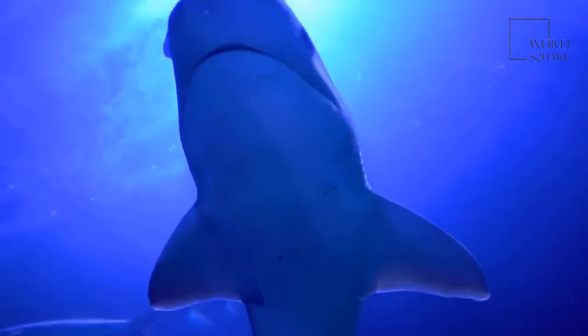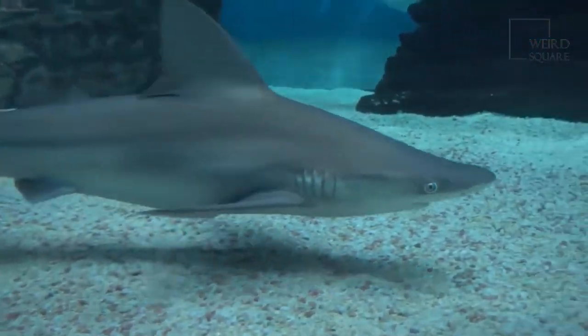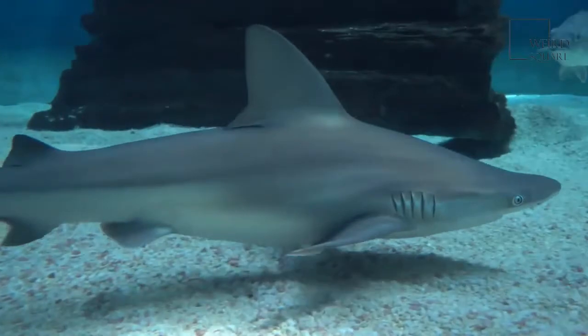They are the third most dangerous sharks towards people, just behind the great white shark and the tiger shark. Their overall shape is large and stocky, with heavy, rounded bodies.